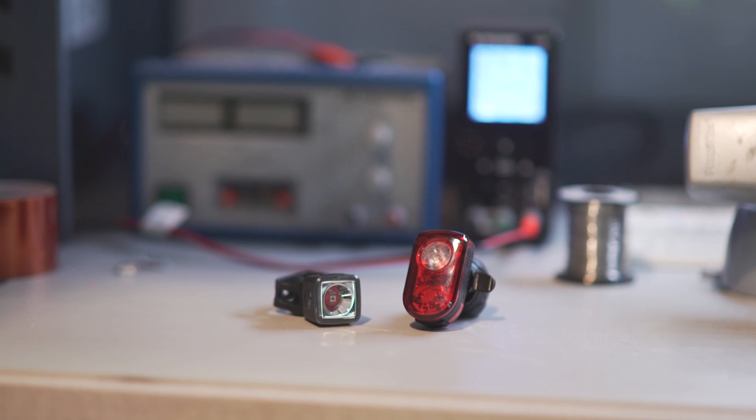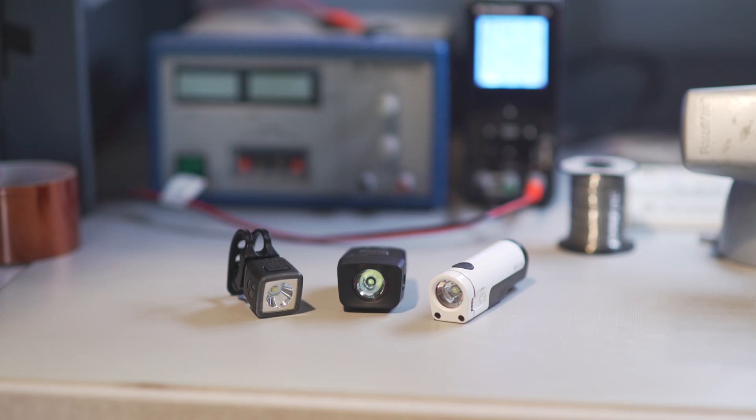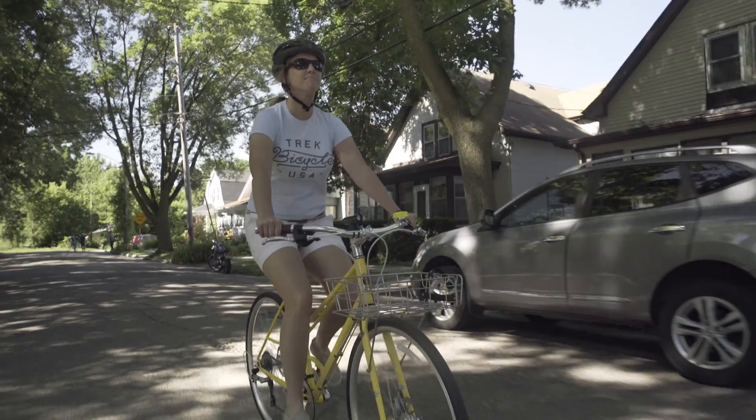We've got a range of daytime visible tail lights. Our Flare-R is visible from over two kilometers away, and we also have a range of daytime visible headlights. Our Ion 800R is visible from over one and a half kilometers away.